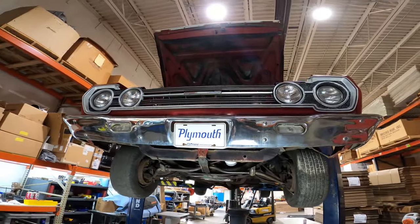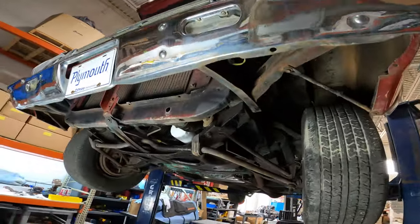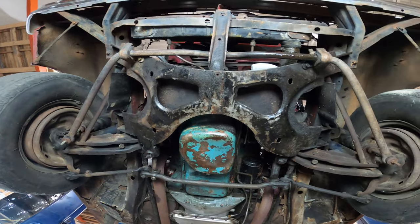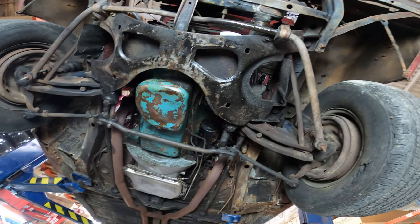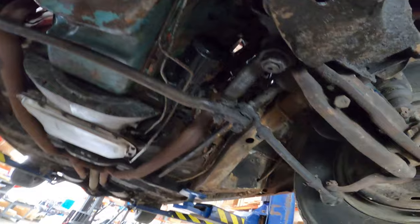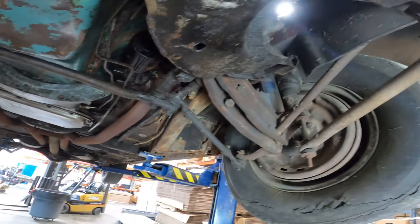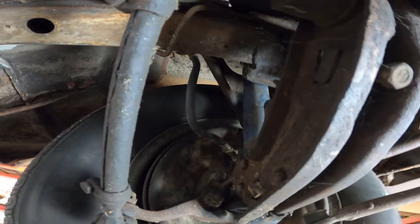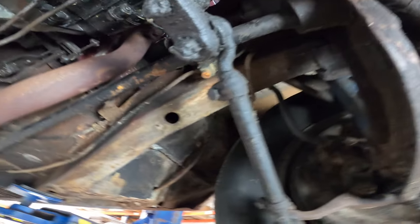Walk around on the underside of this '67 GTX convertible — just to give you the status of the car underneath. Overall it's a very solid car. It's got some areas that need work, but overall it's all here — all parts that could be refurbished instead of replaced.